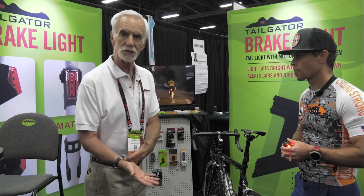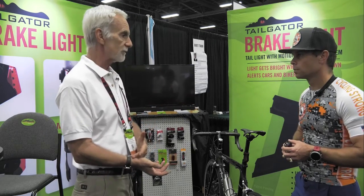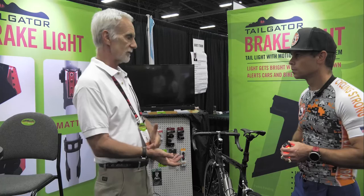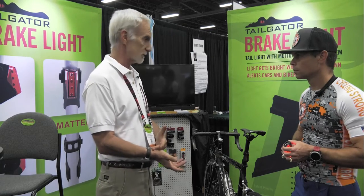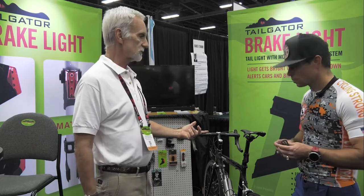Just like for 30 years it's been mandatory for cars to have brake lights. So over the last year and a half, we worked with an R&D team out of LA. We're out of Marin County in the San Francisco Bay area. We've worked on this so that it does exactly that.